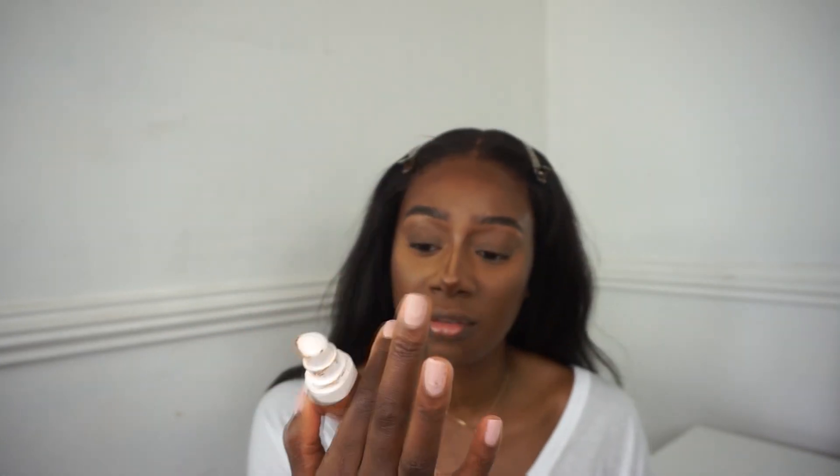I always do this when I do my makeup - I forgot to put on my foundation! So before you set your face, you want to use a foundation. I'm using the Fenty Beauty Pro Filter Hydrating Foundation.